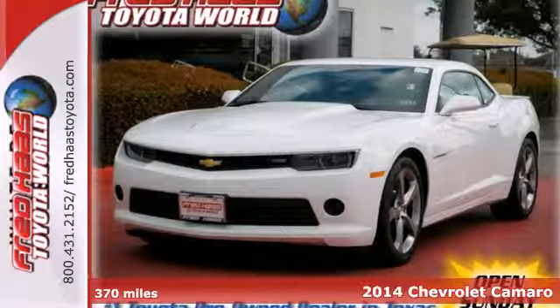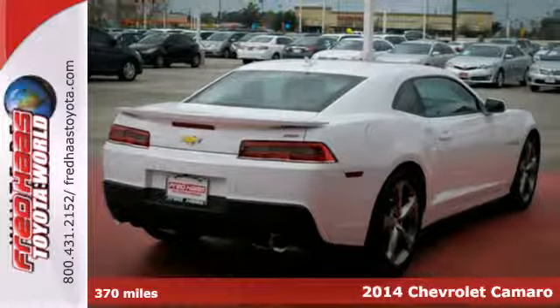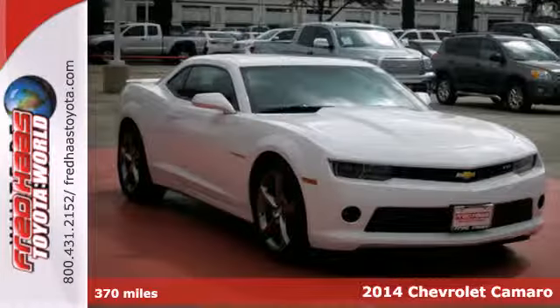Here's a 2014 Chevrolet Camaro. With its wide, low arresting stance, this Camaro is sure to turn heads on a regular basis.